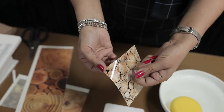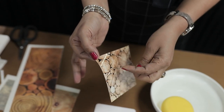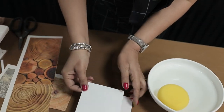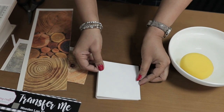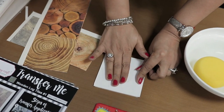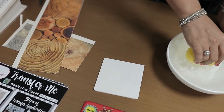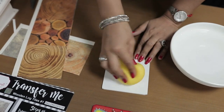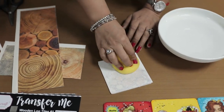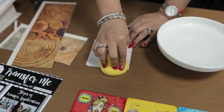There's a protective film on top — you always need to remove it first. If you don't, all the design will transfer onto the sheet itself. Once removed, keep the sheet upside down and place it over the coaster. If it's a smaller sheet you can dip it in water, but to keep things less messy I'll use a sponge with water.